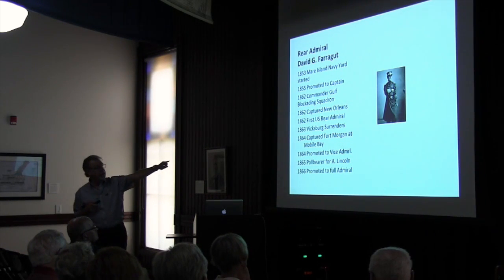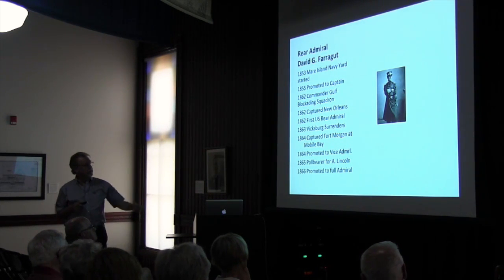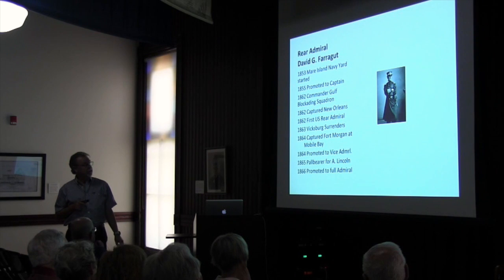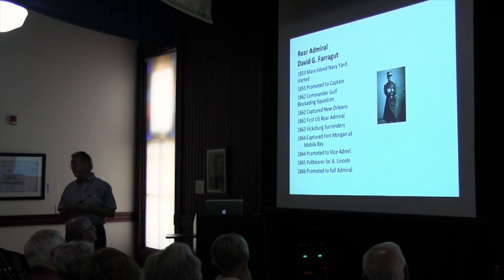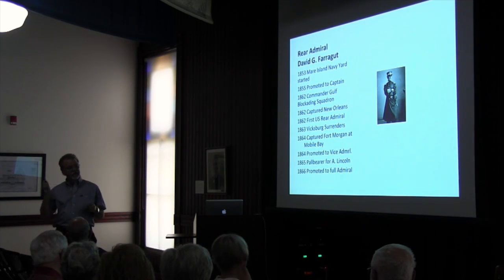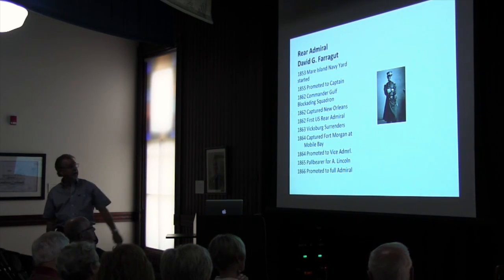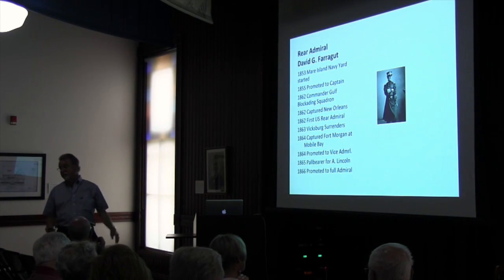In August 1864, that was the Battle of Mobile Bay. In 1864, he was promoted to vice-admiral after winning it. In 1865, he was a rock star — he was a pallbearer for Abraham Lincoln and really was an important figure in American history. These Dahlgren guns sprinkled around northern Michigan were on his ship; he used to walk by them every day. In 1866, he was promoted to full admiral — we'd never had one of those before either.